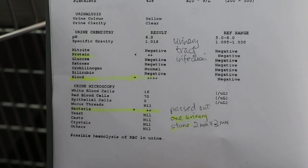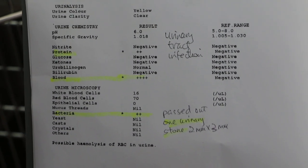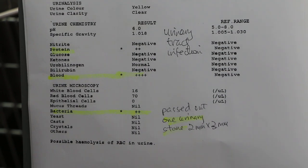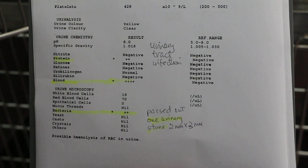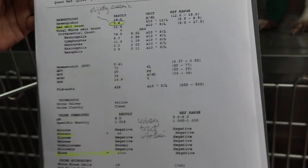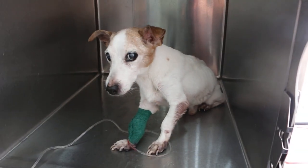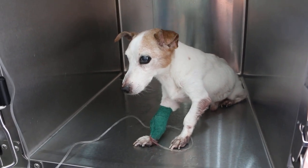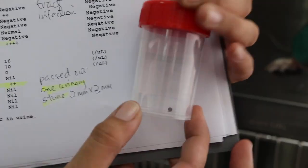Now the urine test shows a lot of blood and protein, and bacteria inside the urine. So this dog does have a urinary tract infection, which has been going on for some time. There is also a stone from the bladder that came out during urination — a small stone.